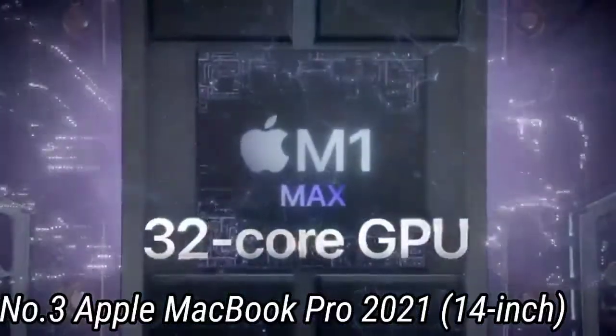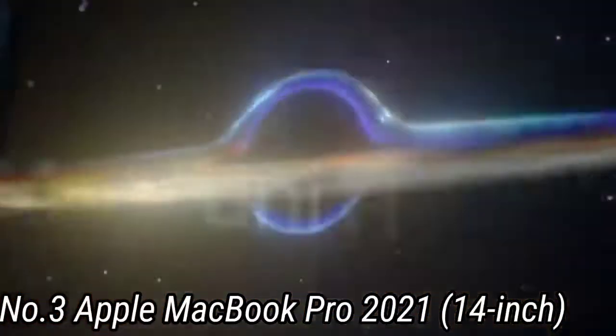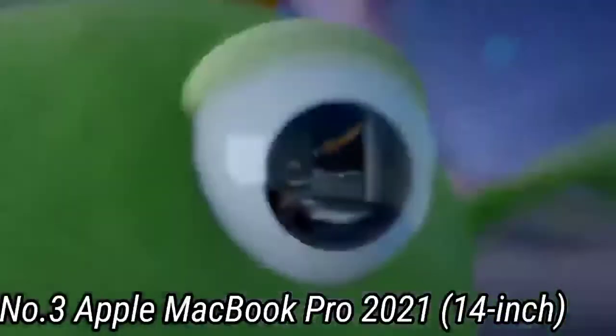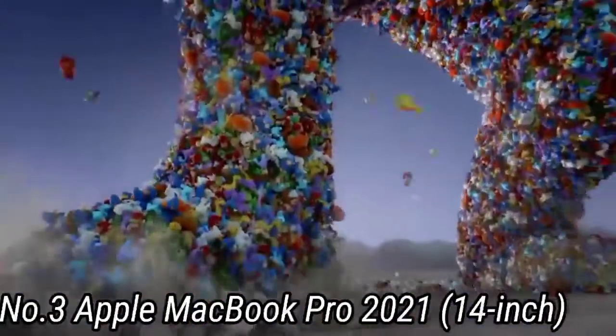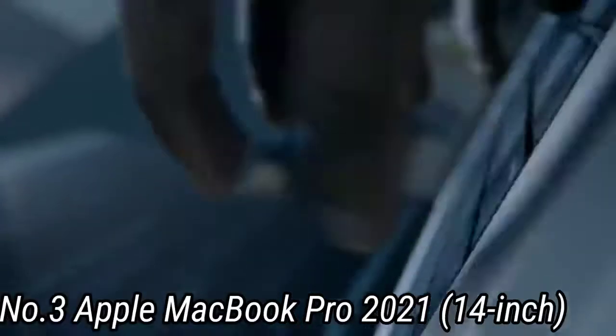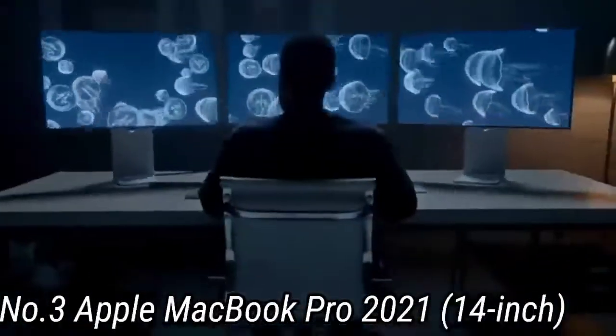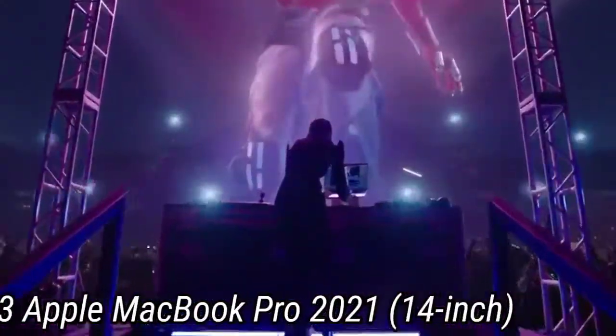It ran circles around the 14–15 minute average. This version of the MacBook Pro is outfitted with a 14.2-inch 3024x1964 display with a 120Hz refresh rate. As Apple says, the panel has 5.9 million pixels and boasts 254 pixels per inch.